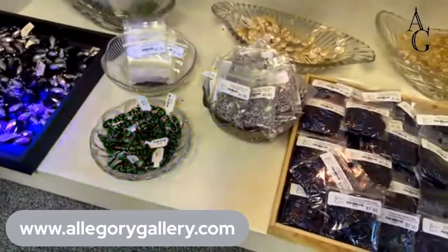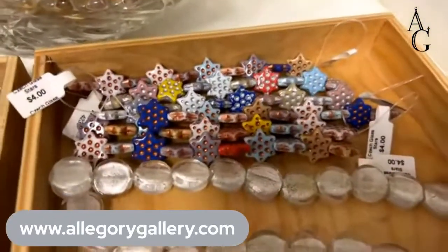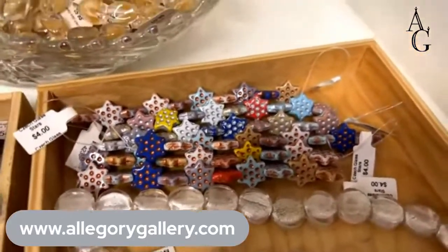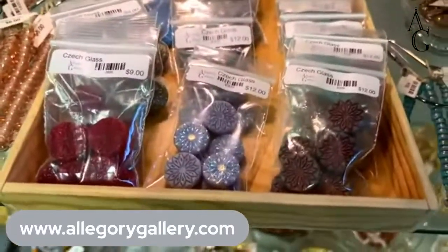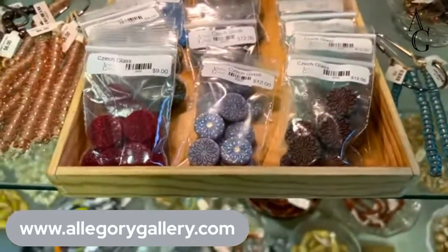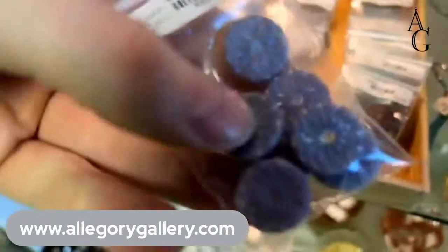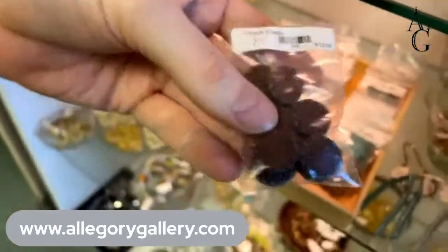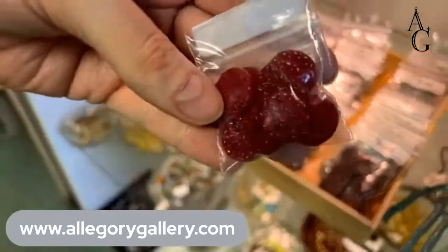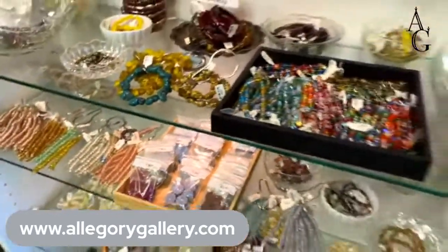Those are fun. And these stars — I can't believe these stars are still here; we imported those too. So if you see anything you like, take a screenshot and send it to us in an email at info@allegorygallery.com. We'll pick it from the store floor tomorrow for you and invoice you. These cactus blossom ones will be broken up so they're a little bit more affordable. It's getting dark in here now with the sun going down.